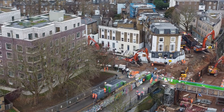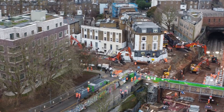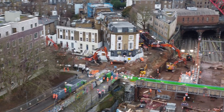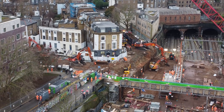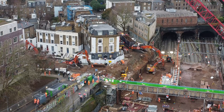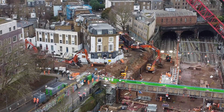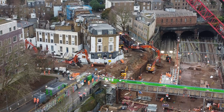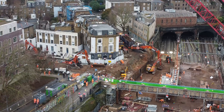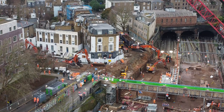Incredible view showing everything that's happening here. Such a complex sight compared to the big wide open one they've got in St Albans. Not much room for these diggers to be working in.